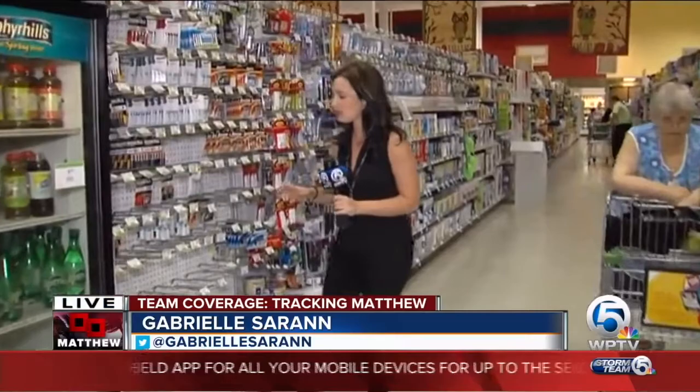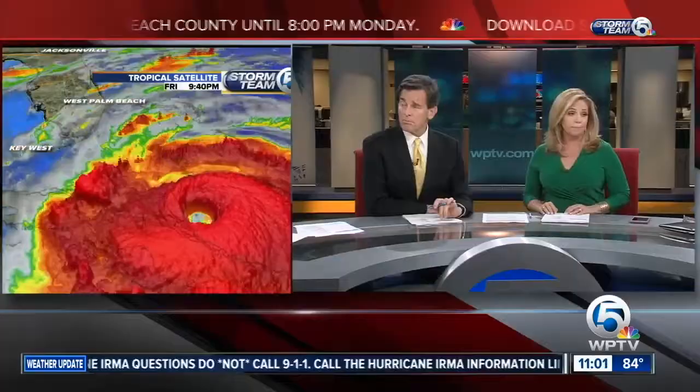Hurricane supplies are going fast. Flashlights and D batteries are sold out. Generators are almost gone. The store manager says the store is now out of water.